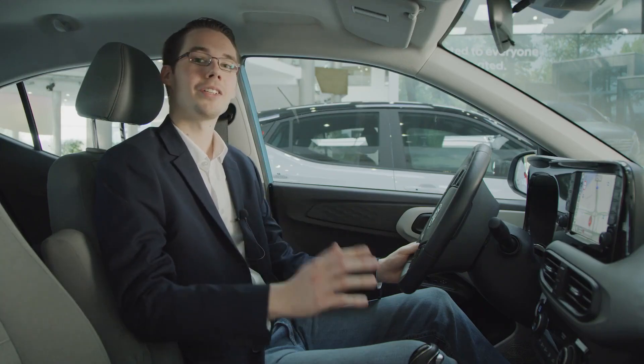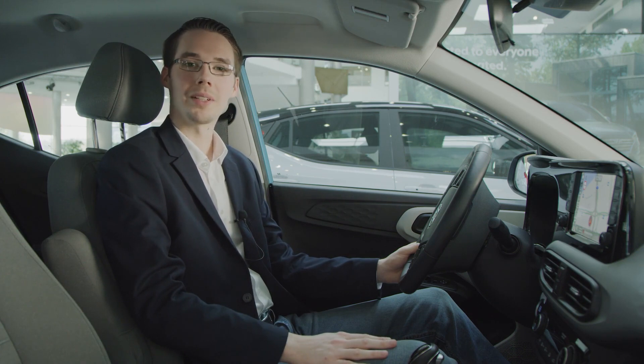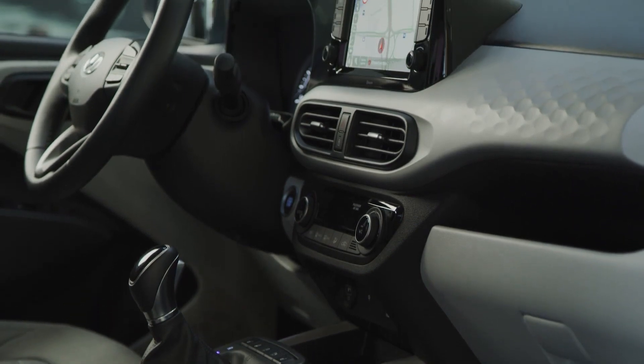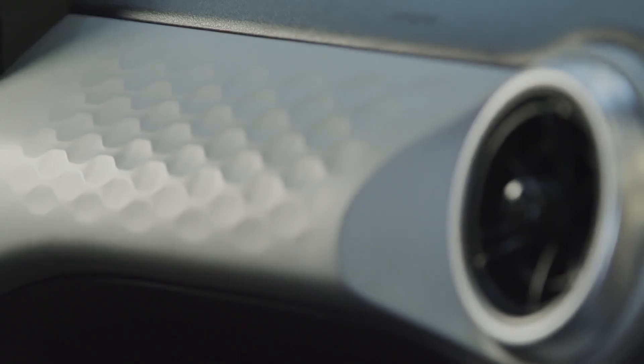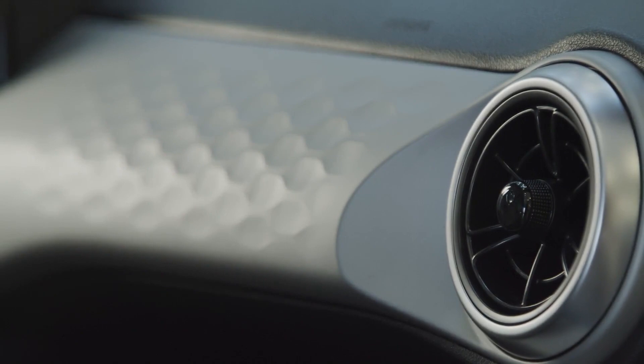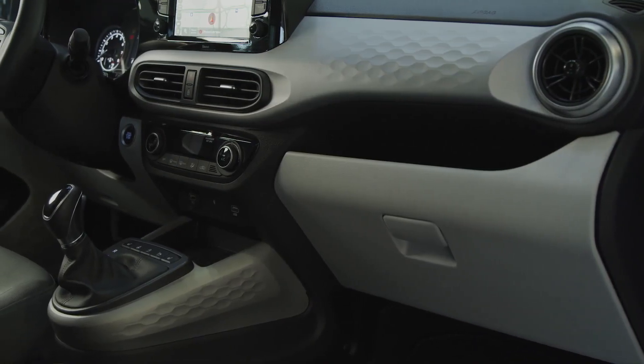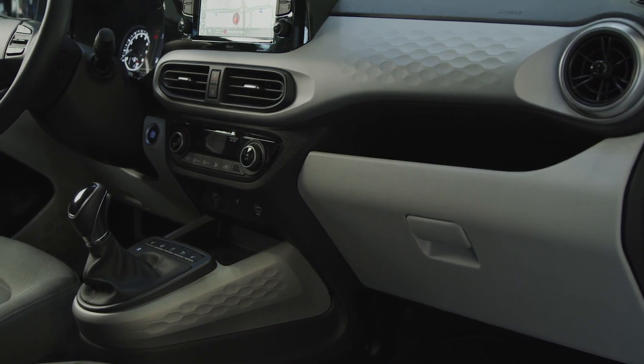Inside the stylish new cabin of the i10, we took inspiration from the sharp technical graphics of Athletic Gear. The dashboard and door trims feature a new 3D honeycomb pattern. The circular air vents extend the dashboard further into the door trim, giving it a wider, more spacious feeling.